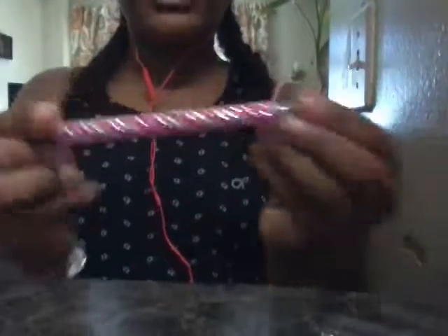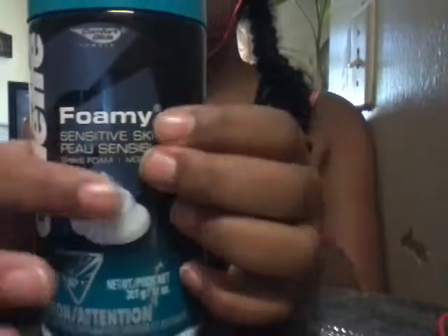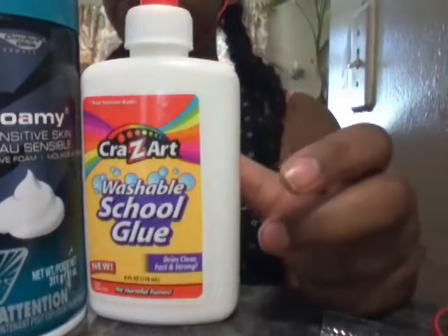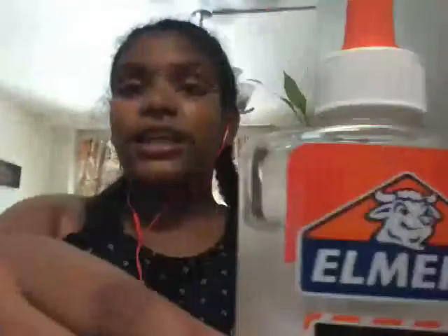Next thing I'm gonna show you — I'm the only one who's excited — is this foamy sensitive skin shaving cream, a big bottle. And I was also going to show you this cool school glue for making slime. This is also for making slime. I got this clear glue — first time I ever had clear glue, guys — so I got it from Target.